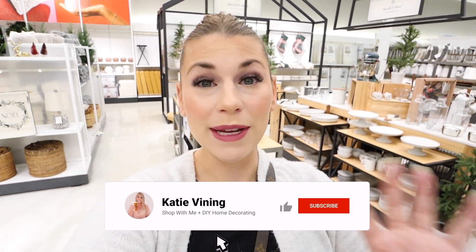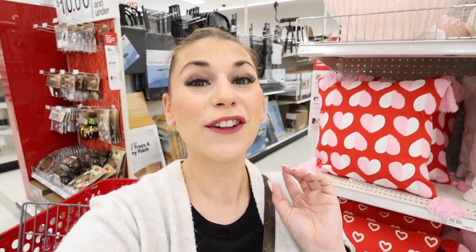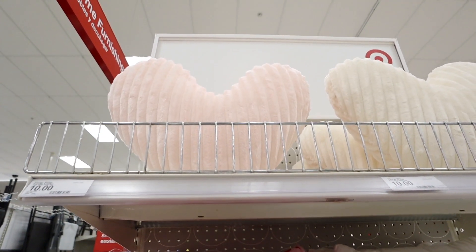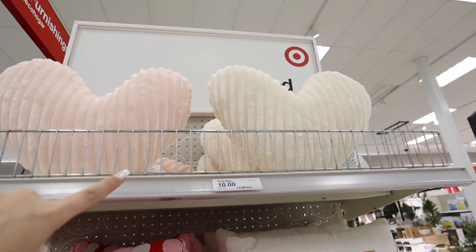Studio McGee and Hearth and Hand are starting to release new collections online, with little bits and pieces appearing in store. Now heading over to the home decor section — it's a Valentine's Day decor explosion! They brought back the heart throw pillows from last year — so popular. They're only ten dollars each with a cream version and a pink heart version. I might grab the cream one for sister's room, maybe on her glider.